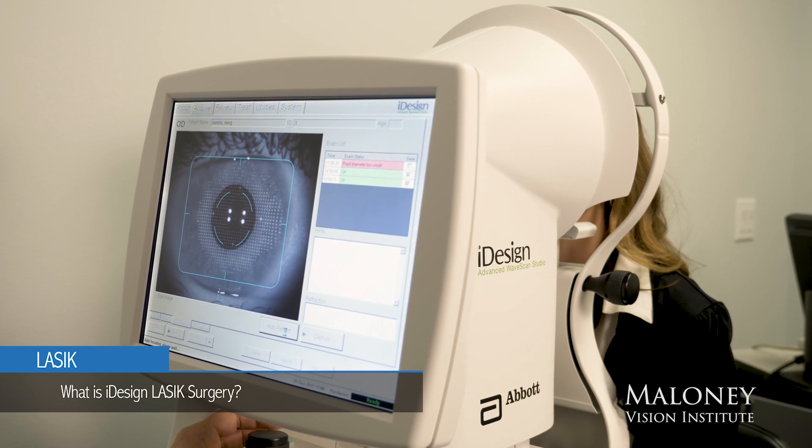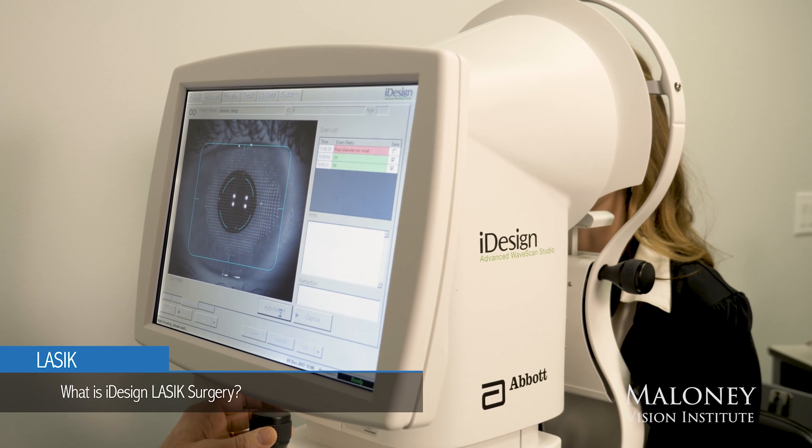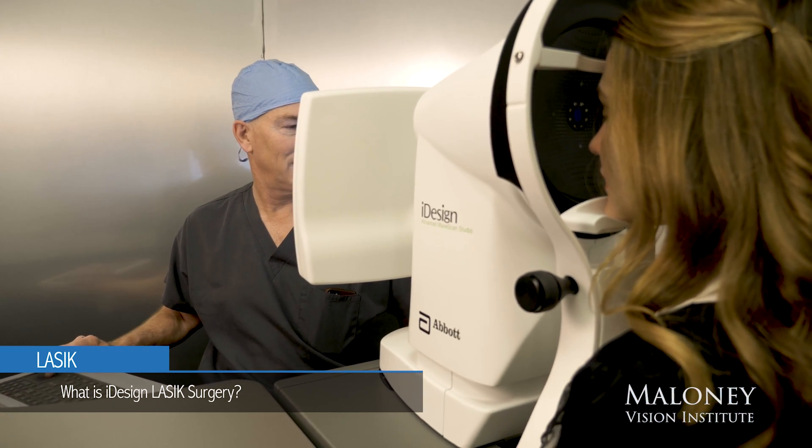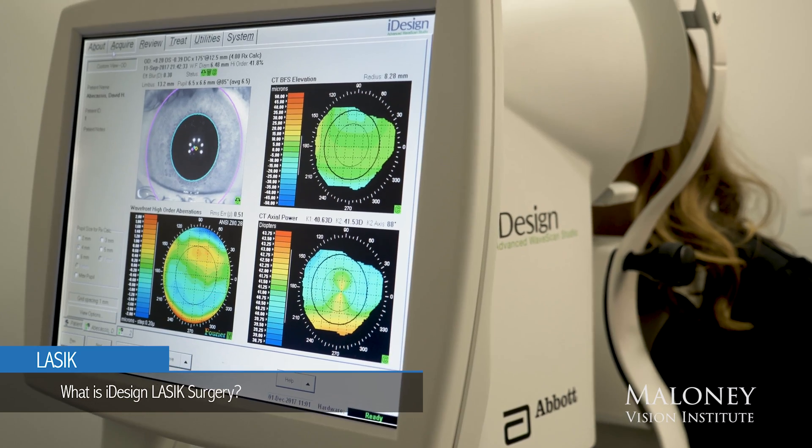We miniaturize this and use it to measure your eye. And so instead of measuring one point, it measures 1,200 separate points, and that gives a very precise map of all the imperfections in your vision. We then feed this into the laser, and every single point on your eye gets a customized prescription to give you the best possible vision.